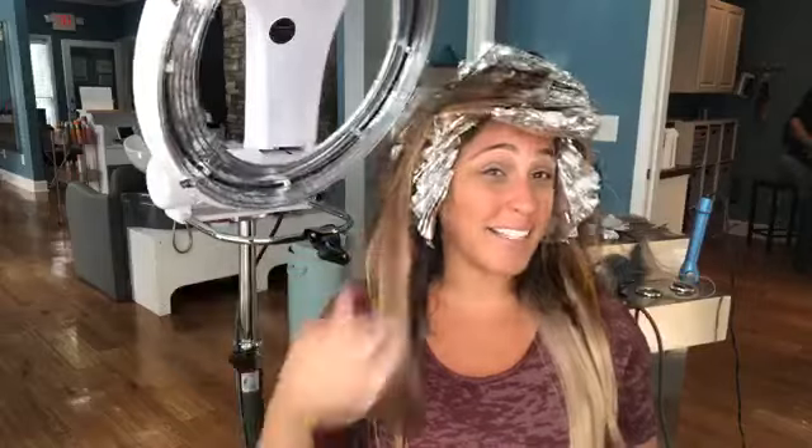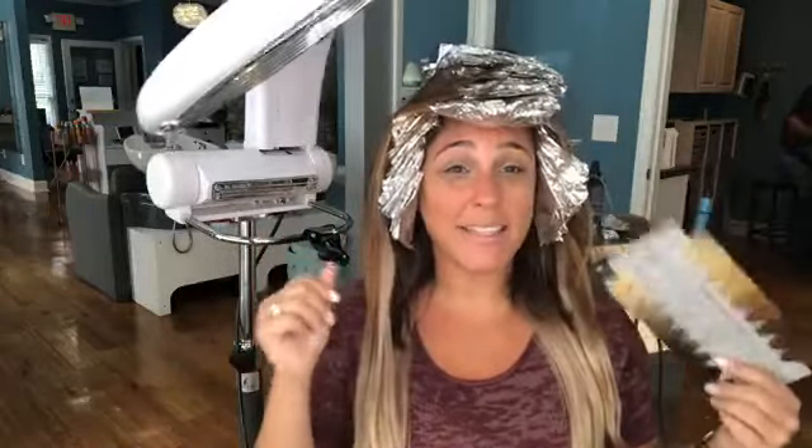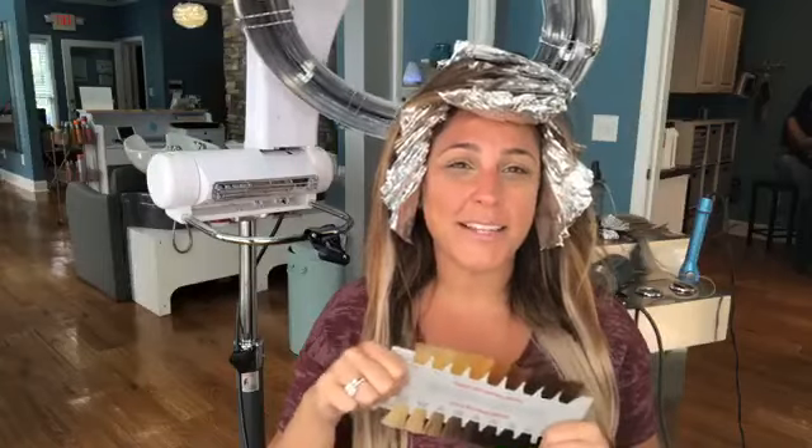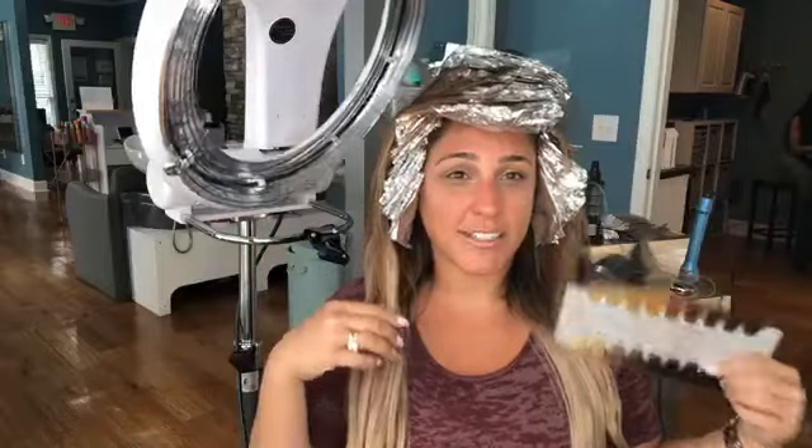Sometimes it's fun to just put the extensions in because then I don't have to do all that work, and it always stays nice and bright and light without doing too much to my hair. But this time I'm going for an overall change. I'll touch base with you guys in a little bit when I'm done processing and show you the results.